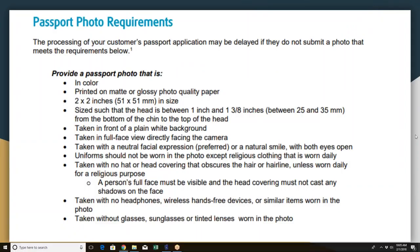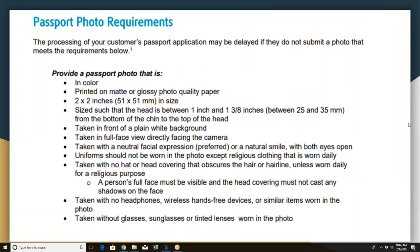The passport photo requirements. It's not a complicated thing to do, but there are certain things you absolutely have to know. The photos must be printed in color on either 80 or 100-pound gloss cover — a matte photo quality paper that meets requirements. Use the little punch to make sure pictures are two inches by two inches. The head must be between one and one-three-eighths inches from the bottom of the chin to the top of the head. It has to be a white background, and the subject must be facing directly — don't be way under or way over when taking the picture.